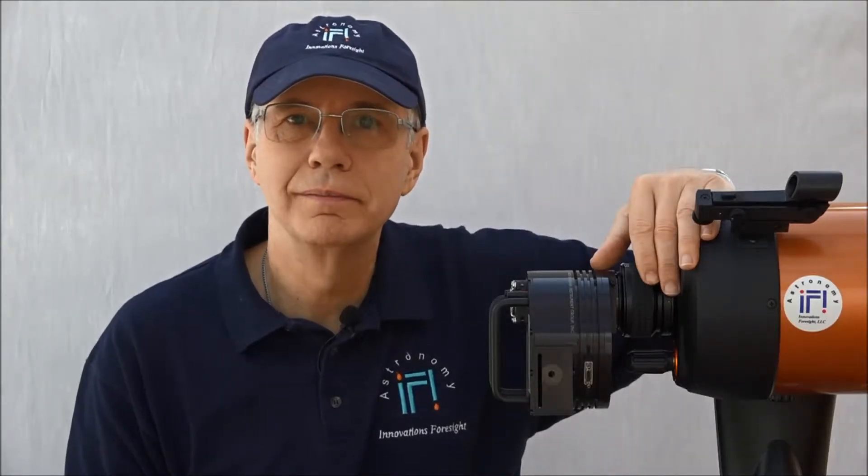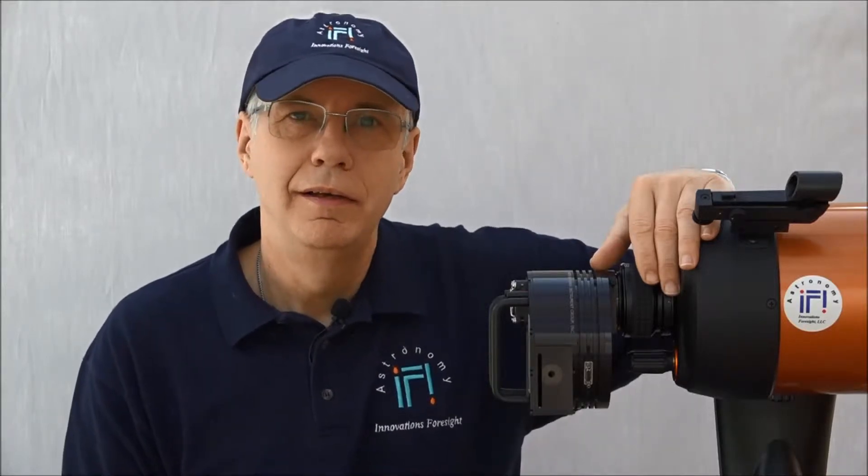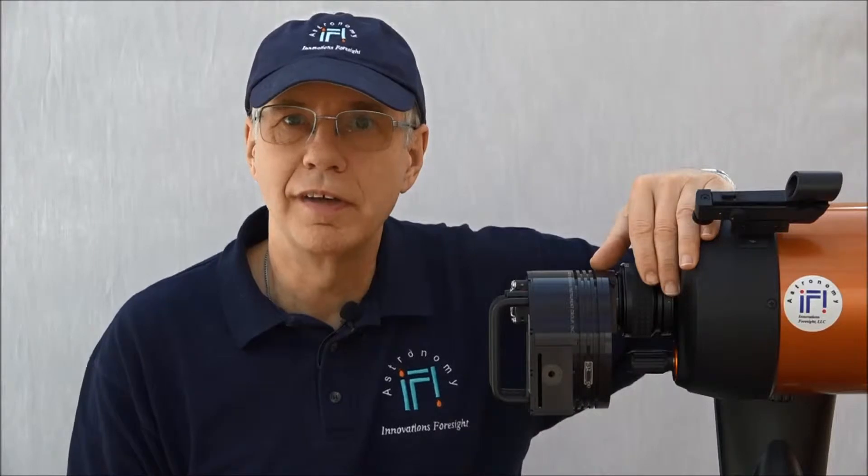Photoguiding introduction. My name is Dr. Gaston Baudard from Innovations for Sight.